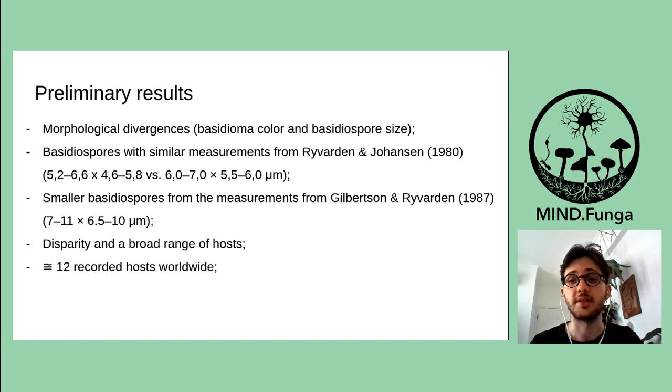As preliminary results, the specimens found in the Parque Nacional de São Joaquim, together with other specimens described in the literature, present some morphological disparities, such as basidioma color and basidiospore size. There is also a strong divergence in host occurrences between specimens from different localities. The basidiospores from the Parque Nacional de São Joaquim specimens are similar to basidiospores from East African specimens described by Ryvarden and Johansen in 1980, and they are smaller than basidiospores from North American specimens described by Gilbertson and Ryvarden in 1987.